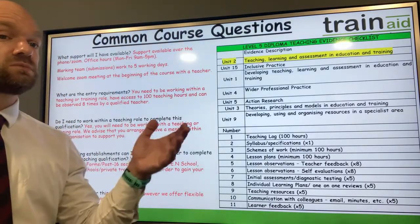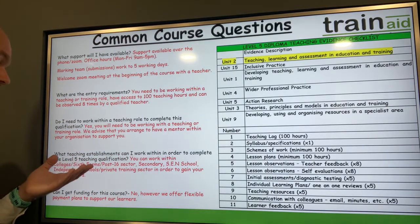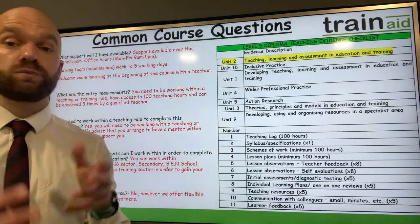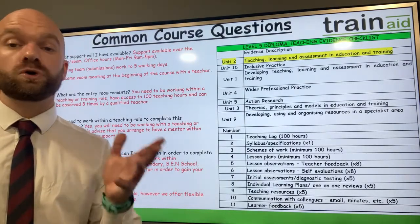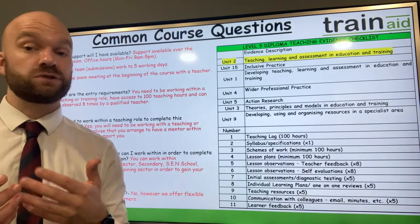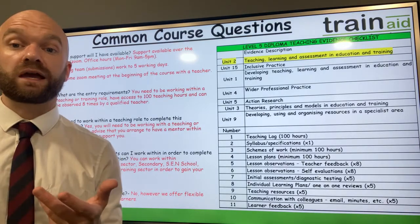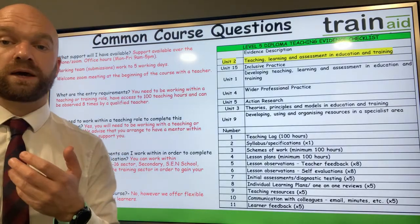In terms of where you might work, you could be in a college, a sixth form, a post-16 sector setting, a secondary school, or an SEN school, for example — or it could be within a company. There are a range of different organisations you might work within to gain your teaching evidence. If you have any questions to check whether you're eligible for the course, please do get in contact and we'll have a chat about the course requirements.